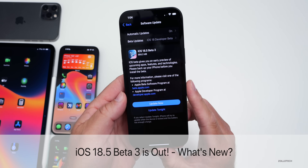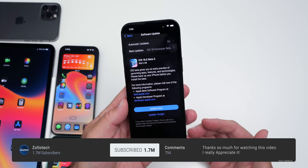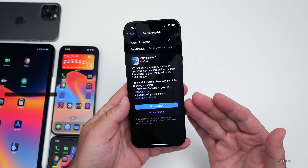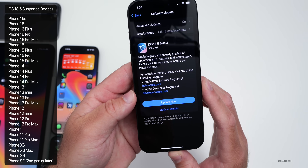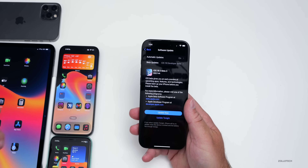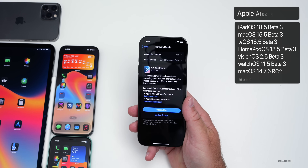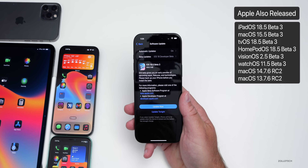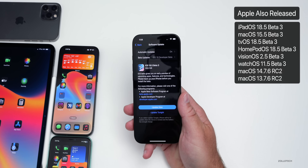Hi everyone, Aaron here for Zollotech. Today Apple released iOS 18.5 beta 3, available to developers, with iOS 18.5 public beta 2 coming soon. iOS 18.5 still supports all iOS 18 supported devices. It came in at 956.3 megabytes on the iPhone 16 Pro Max. Apple also released iPadOS 18.5 beta 3, watchOS 11.5 beta 3, macOS 15.5 beta 3, tvOS, HomePod OS 18.5 beta 3, and visionOS 2.5 beta 3, plus a few older Mac updates.